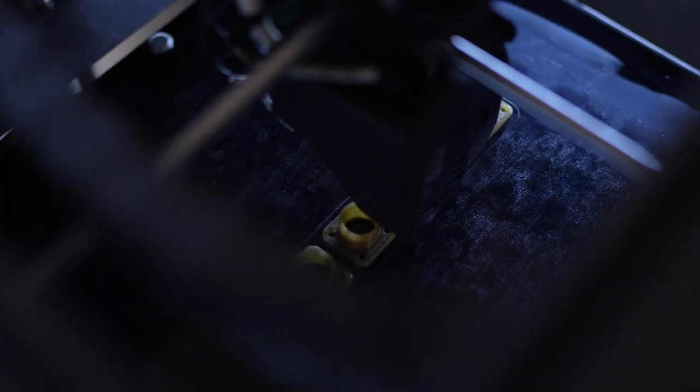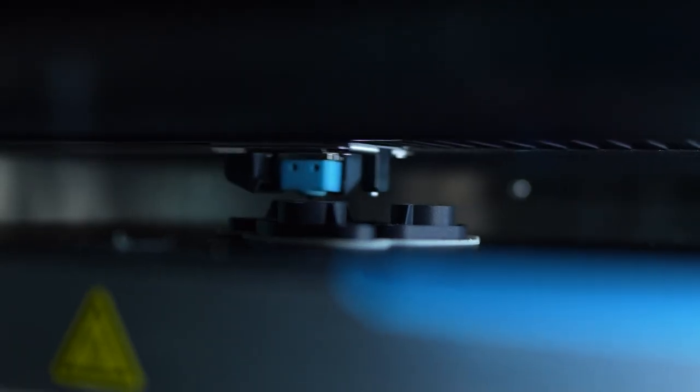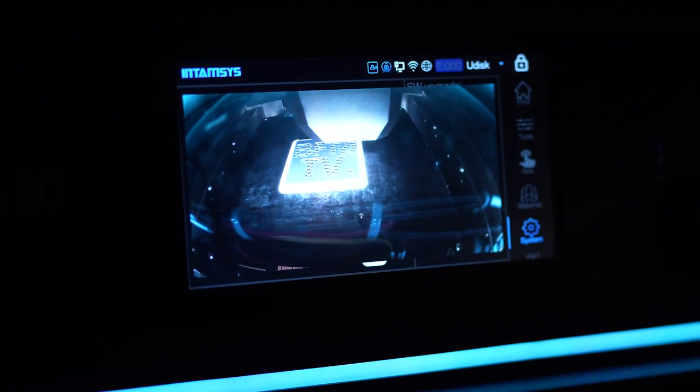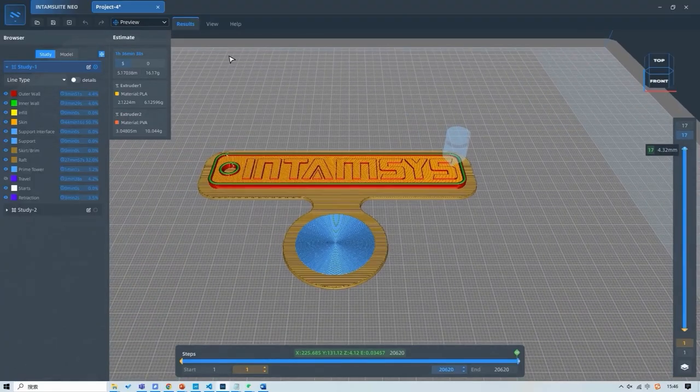C'est aussi une des raisons pour lesquelles le centre européen d'Intamsys est localisé à Stuttgart. Mais on travaille également avec d'autres industries : l'éducation, les centres de recherche, le maritime, l'aérospatiale, l'aéronautique, la défense, etc.